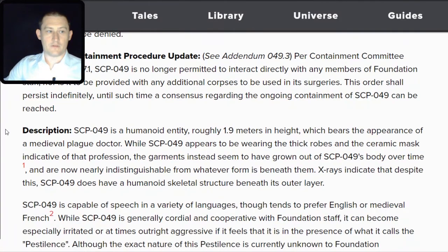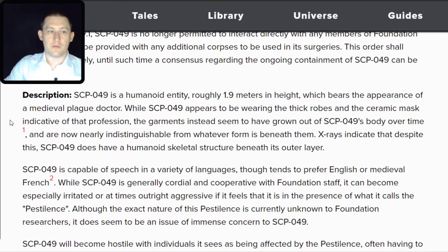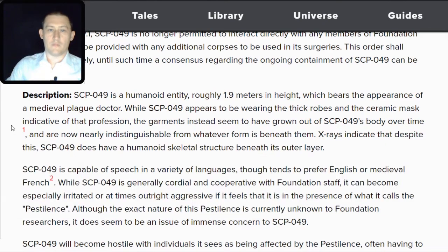Description: SCP-049 is a humanoid entity, roughly 1.9 meters in height, which bears the appearance of a medieval plague doctor. While SCP-049 appears to be wearing thick robes and a ceramic mask indicative of that profession, the garments instead seem to have grown out of SCP-049's body over time. The robes and gloves are identical to a thick hide built up on the skin, while the mask is composed of a kind of chitin growing out of the bones of the face. X-rays indicate that SCP-049 does have a humanoid skeletal structure beneath its outer layers.